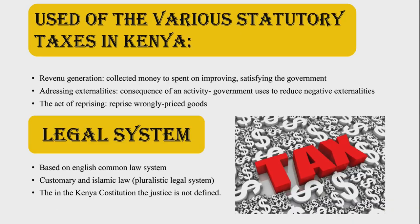Let's talk about the use of the various statutory taxes in Kenya. There are three uses. The first is revenue generation, which means the government and the citizens can collect money that will later be spent on improving the lives of many people or to satisfy any needs of the government of Kenya. A big part of the collected taxes is spent on infrastructure and social welfare. The second is addressing externalities, which generally refers to a consequence of a commercial or industrial activity that affects third parties, for instance pollution. Thus, the government uses taxes to reduce negative externalities. And the last one is repricing, where some taxes in Kenya are used to reprice wrong-priced goods like alcohol and tobacco.